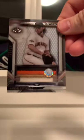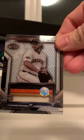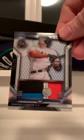There's Mad Bum with the Gigantes jersey — pretty nice. John Carlo Stanton — pretty nice patch there, pretty cool.